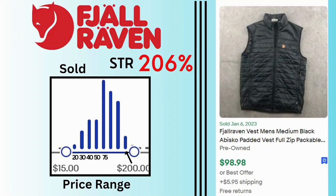Fjallraven. Sell-through rate is 206%. Sales range between $15 to $200 with many sales at $75 and $100. This padded vest sold for $100 and $5.95 shipping.